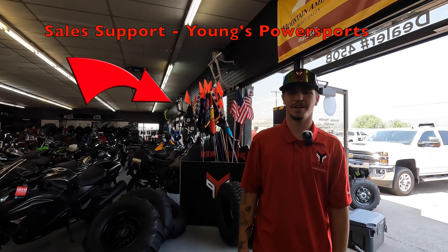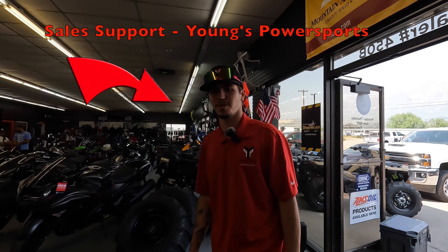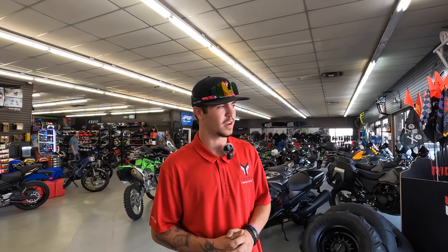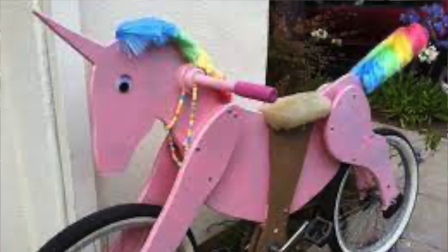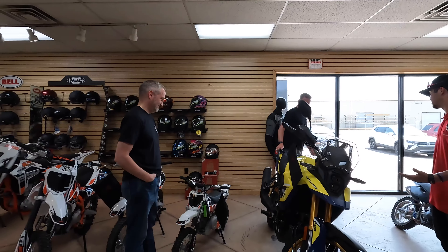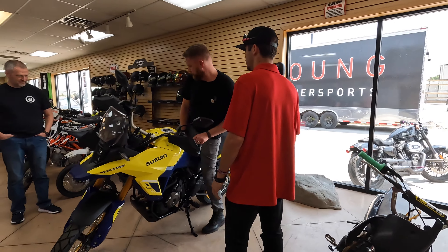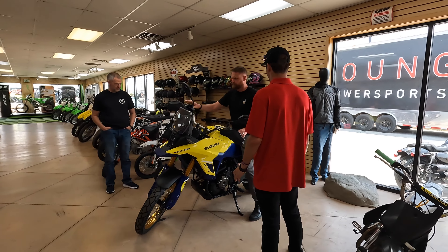My name is Isaiah. We're here at Young's Power Sports in Pleasant View — we handle all the bikes. We're going to do a platinum test drive of one of the brand new V-Strom 800s. It's an amazing bike — very nimble. Like a unicorn out here, we very rarely get them. Take it out for a test drive, see how it feels for you on some corners.